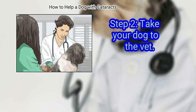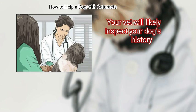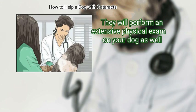Take your dog to the vet. A vet is the only person who can truly diagnose a dog with cataracts. Your vet will likely inspect your dog's history and will perform an extensive physical exam on your dog as well.